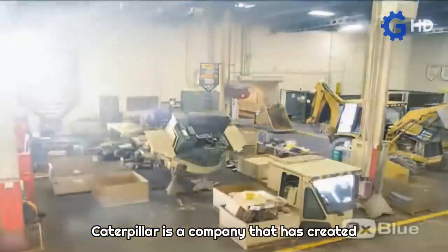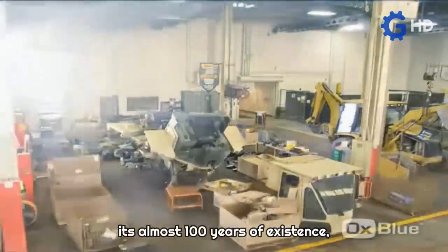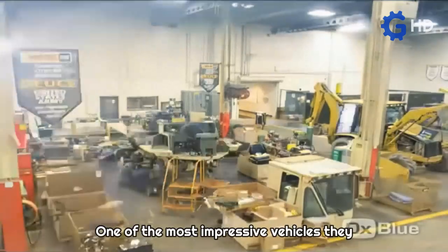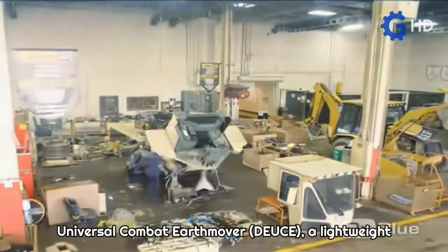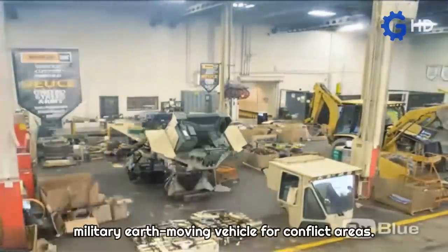Caterpillar is a company that has created all kinds of specialized machines during its almost 100 years of existence, highlighting its equipment for the military sector. One of the most impressive vehicles they have developed is the M-105 Deployable Universal Combat Earthmover, a lightweight military earthmoving vehicle for conflict areas.